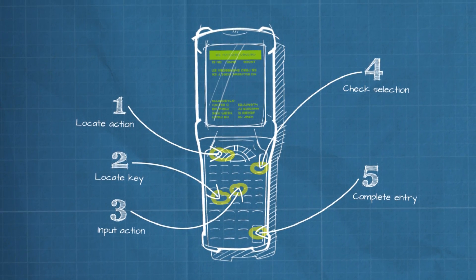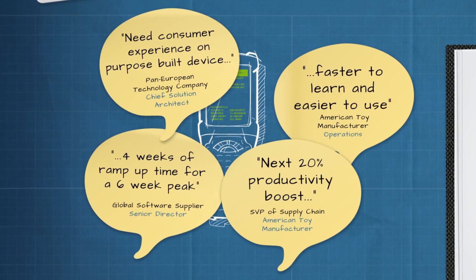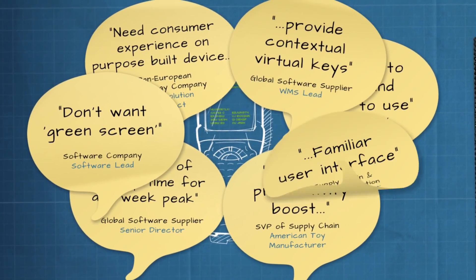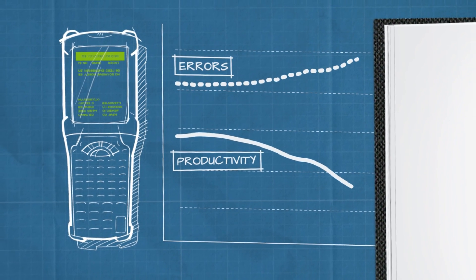That takes a lot of time, and it's confusing. And what are the customers saying? The interface is old-fashioned. Training's time-consuming and expensive. Productivity improvement is flat-lined. There's a steep learning curve, no visual hierarchy, and the industry is ripe for a significant gain in productivity and error reduction.